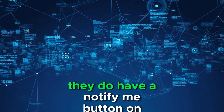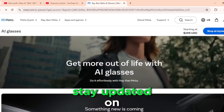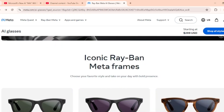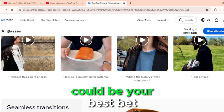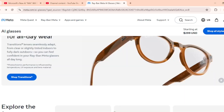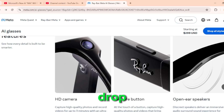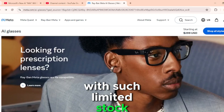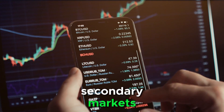However, they do have a notify me button on their website, which allows interested buyers to stay updated on any announcements. If you're serious about getting a pair, signing up for notifications could be your best bet. But there's a downside to this scarcity — scalpers are already eyeing the drop. With such limited stock, resellers are sure to swoop in quickly, likely driving up prices on secondary markets.